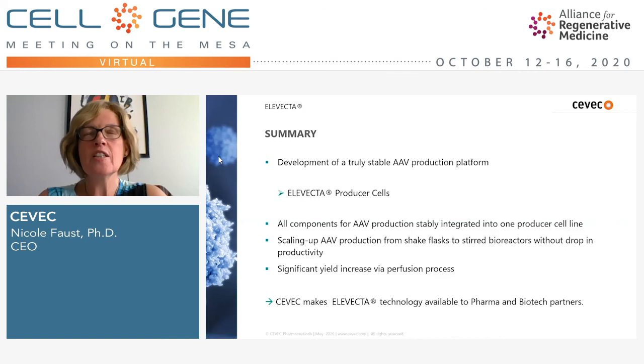We are really dedicated to technology development. Our business is to work with partners from pharma and biotech to make this platform available to them — to help our partners generate producer cells for their specific therapeutic AAV and to implement and develop the processes to manufacture the AAV. Thanks a lot for watching. If you have any questions, there should be a chat box — feel free to drop your question there and I'll be very happy to get in touch with you. Thank you very much.